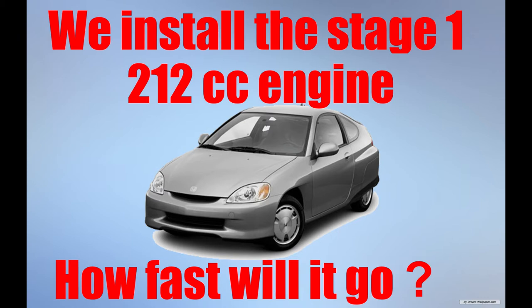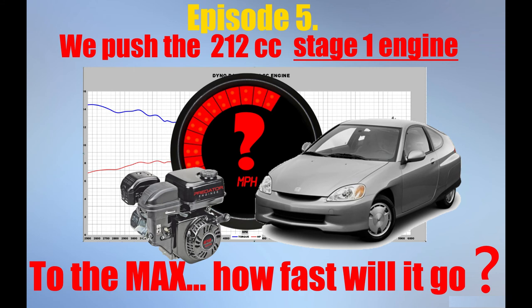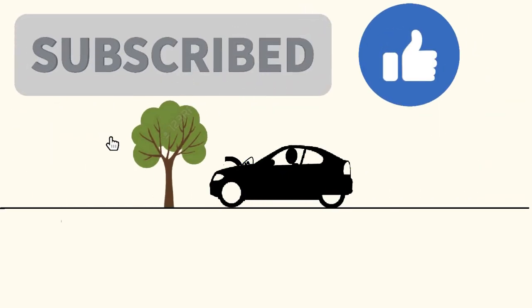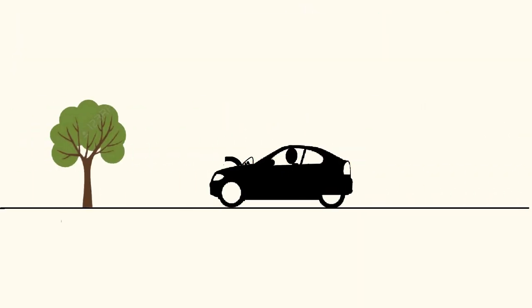If we can get this car to go 50 miles per hour with this little engine, imagine what you can do with it in a go kart or a mini bike. Whether you're interested in go karts, mini bikes, or you just want to watch something different, I guarantee you'll enjoy this video series. If you like the videos, go ahead and click like and consider subscribing — we have plenty of videos on the way and you don't want to miss any of them.